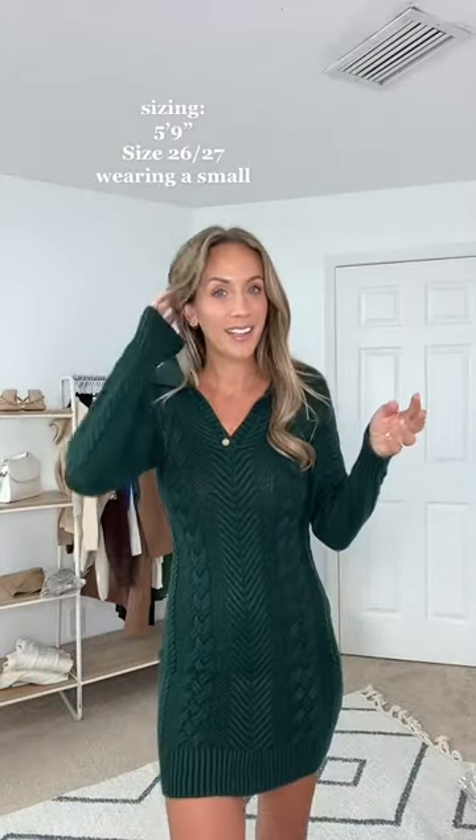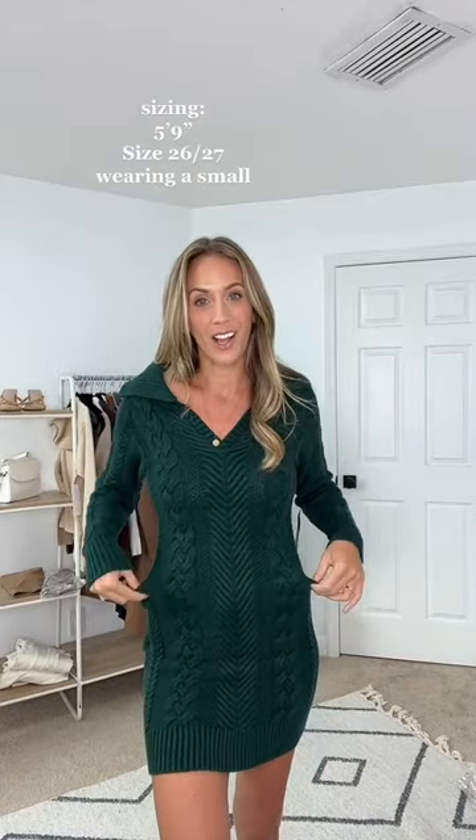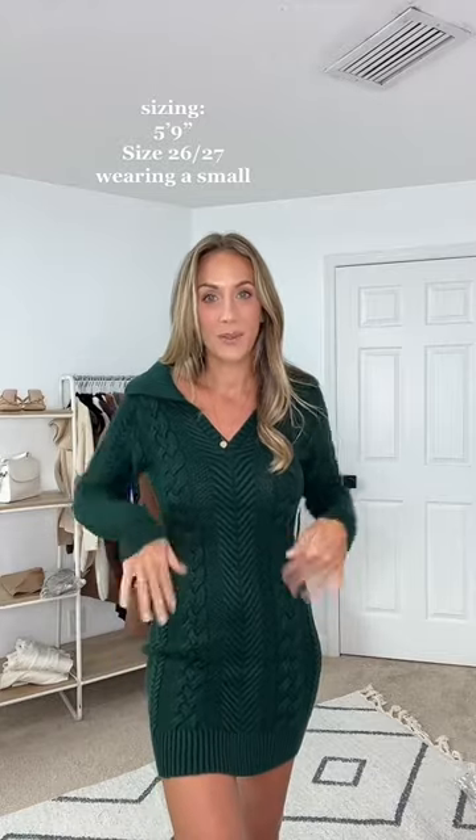So I got a size small. I kind of could have got a medium — it's fitted. If you want it oversized and not so fitted, I would size up. It's thick, so it's flattering. I love this.